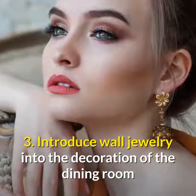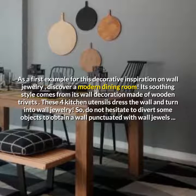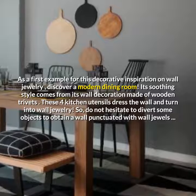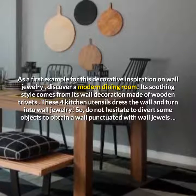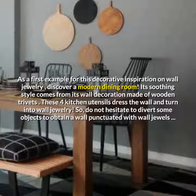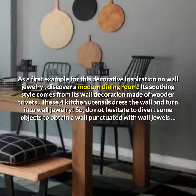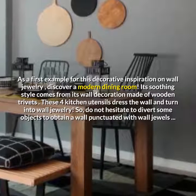Introduce wall jewelry into the decoration of the dining room. As a first example for this decorative inspiration on wall jewelry, discover a modern dining room. Its soothing style comes from its wall decoration made of wooden trivets. These four kitchen utensils dress the wall and turn into wall jewelry. Do not hesitate to divert some objects to obtain a wall punctuated with wall jewels.